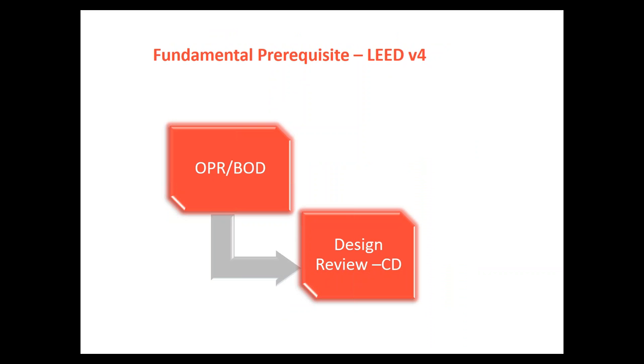Under the change to LEED version 4, basic and enhanced commissioning are described quite intrinsically. In the prerequisite, the commissioning authority must be retained no later than design development — if retained after DD, the project no longer meets the prerequisite. The enclosure commissioning agent would usually be retained at the same time. Under the prerequisite for enclosures, two things must be done: review the OPR and compare it to the basis of design, and do a single design review of construction documents.